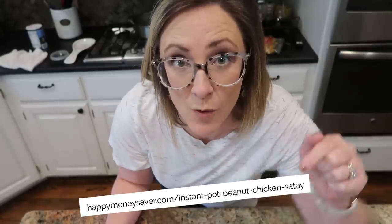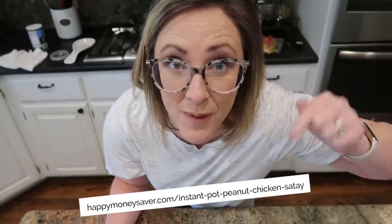I can't remember right now off the top of my head the website where I found this, but I will put it right here on the screen and also link this recipe in the description box below.